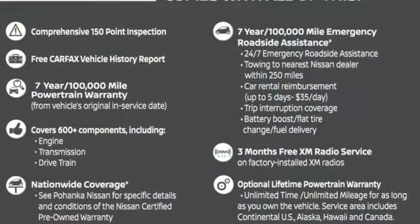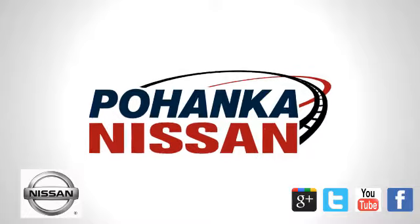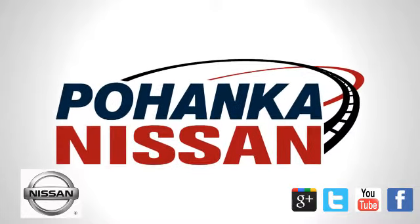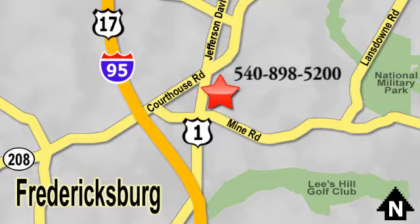If you've been waiting for the perfect time for a test drive, the time is now. Experience it today. Welcome to Pohanka Nissan in Fredericksburg. Something great is always happening at Pohanka, located on Route 1 in Fredericksburg, Virginia.